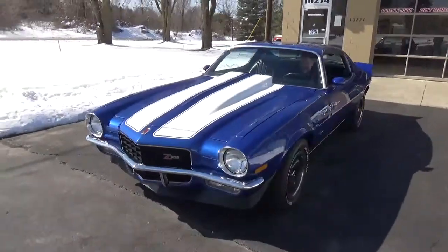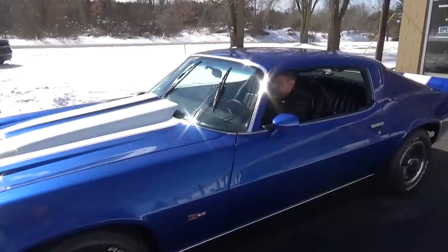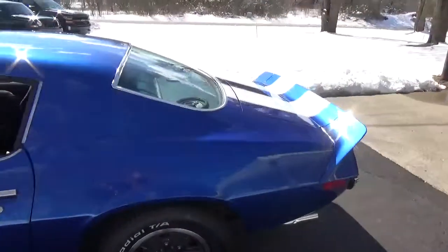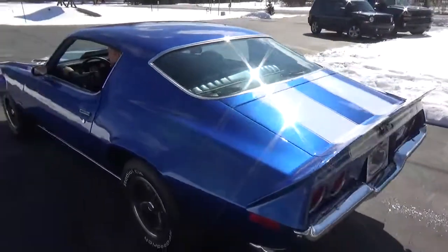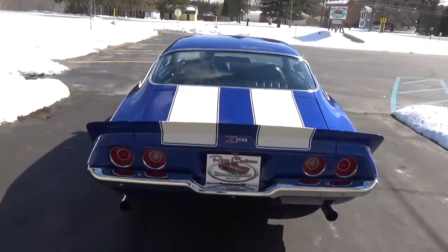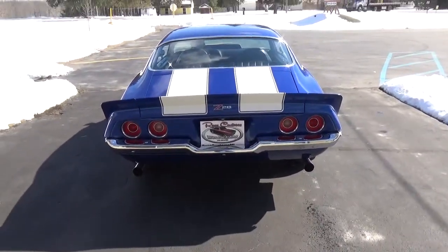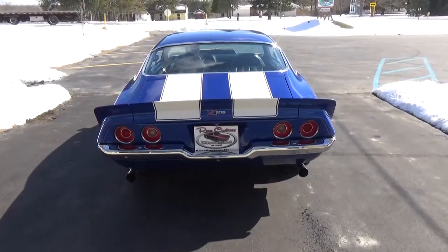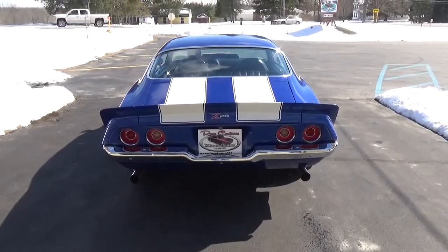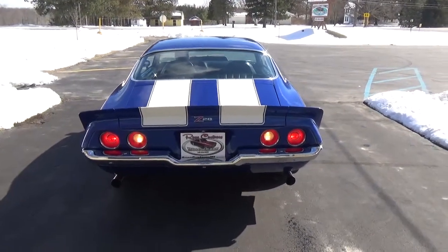Beautiful, beautiful car, guys — this thing is just too cool. Strong-running motor. This car is just ready to get in, drive, and enjoy — take it to all your shows. Backup lights, everything works.